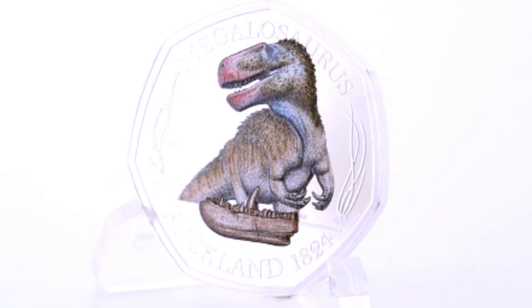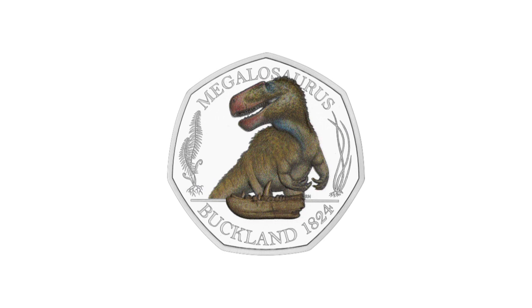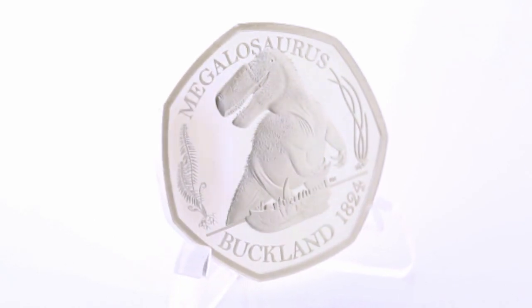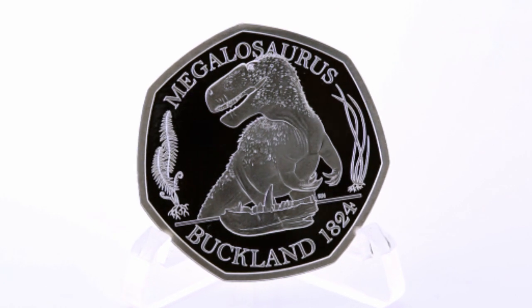We have been looking at the coloured silver proof version of this coin, which has a mintage of 7,710 coins. Interestingly, there is also a non-coloured silver proof version of this coin, which has a mintage of 3,010 coins.